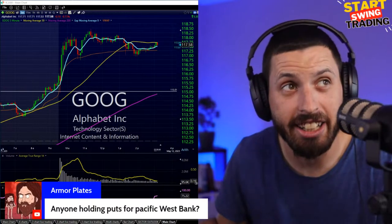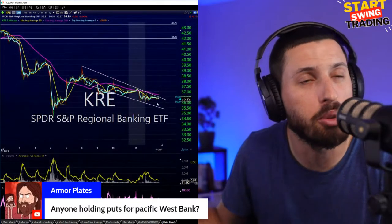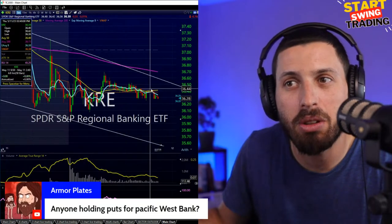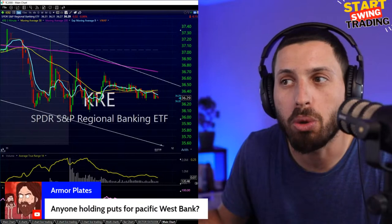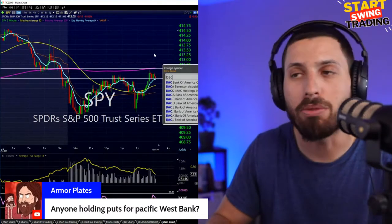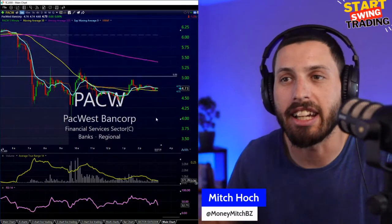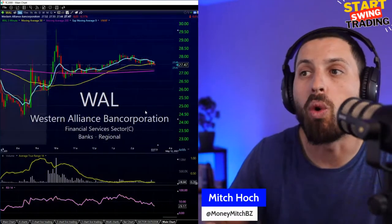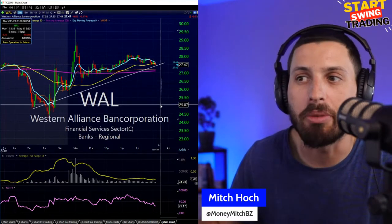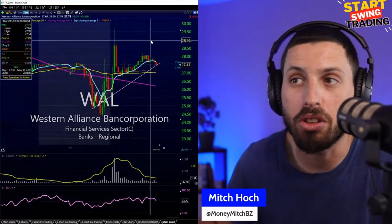Armored Plates is talking about puts on PACW. I can definitely take a look at the regional banks. I drew some lines here — not really trading lines but more like, are we making a move up higher or just stair-stepping to the right gaining some volume before crushing down towards the close? A move down would definitely start bringing more fear into the market. Let's take a look at PACW specifically — it's just been going sideways. WAL is another important one I'm watching towards the close to see if it cuts back down towards 25.